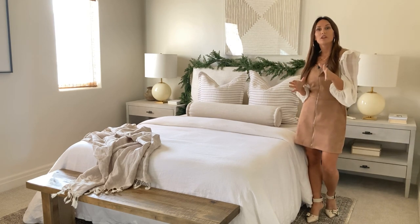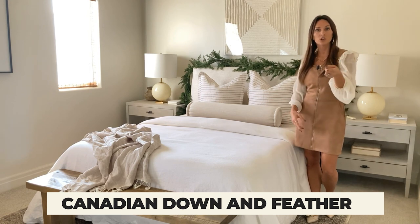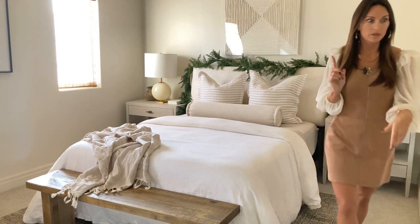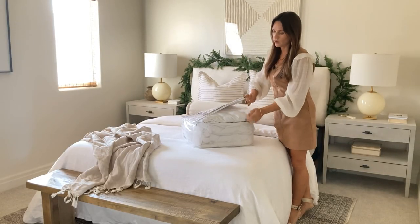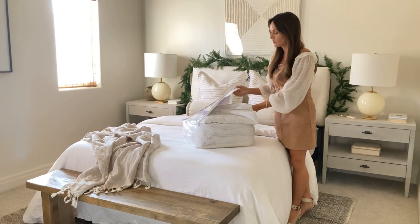This video is sponsored by our friends over at Canadian Down and Feather. They have amazing duvet inserts. I'm going to show one to you, as well as mattress toppers and other bedding products that are incredible quality. Here's one of their duvet inserts and they're just very high quality — soft, nice, and quiet.